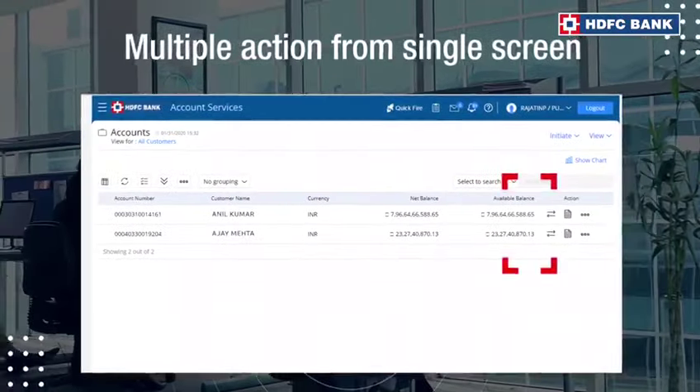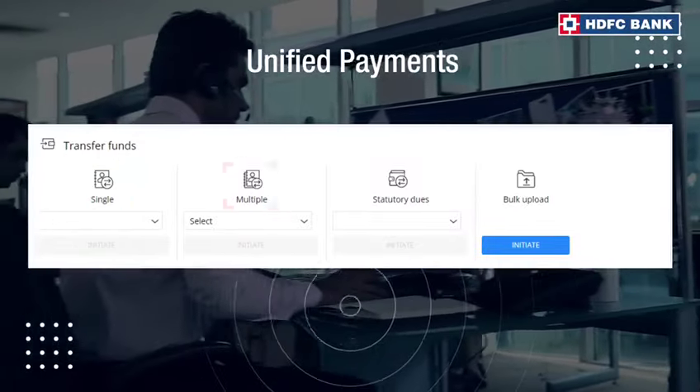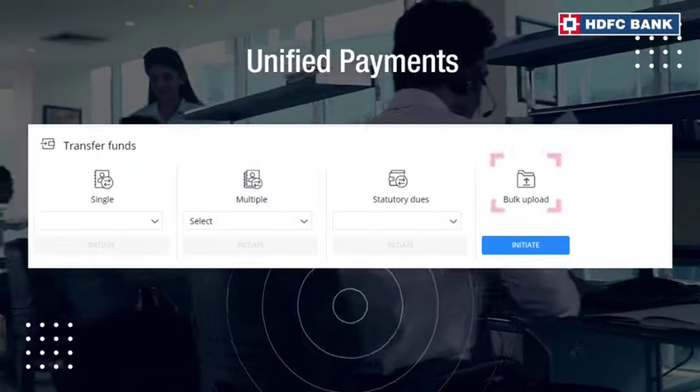The all-new Corporate Internet Banking brings all your important actions related to one account at one place, saving a lot of your busy time.